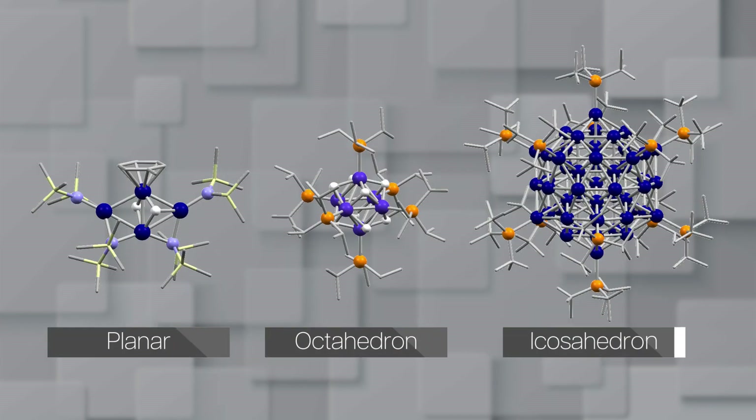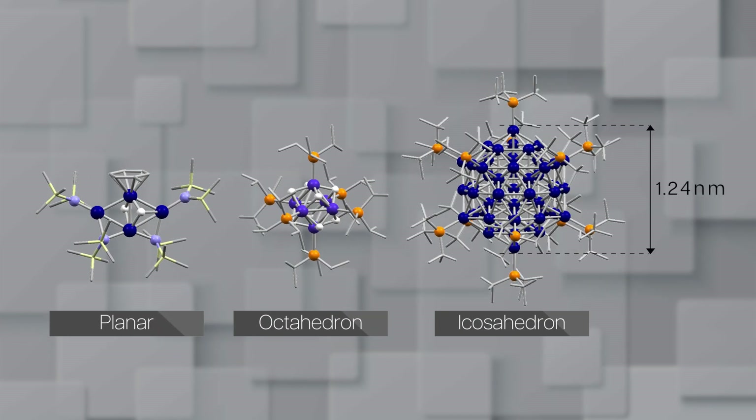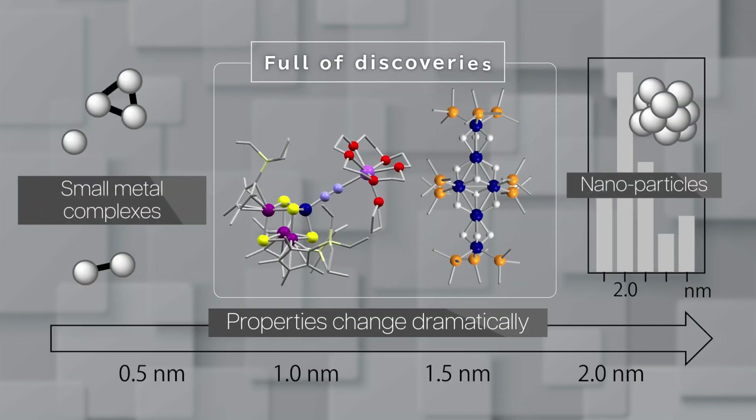We are expanding our chemical synthesis to discover new and beautiful clusters like these, ranging up to 1 nanometer in size. They feature various structures from planar to octahedral and icosahedral, opening up a new field of science. Our clusters sit between small metal complexes and large nanoparticles, and their properties change dramatically with size and structure.